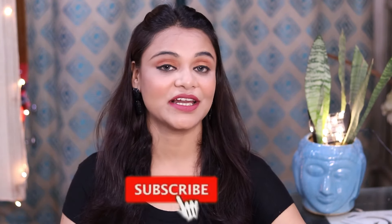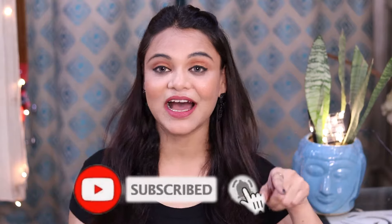But if you are new to my channel, please do subscribe. This video will help you. Hit like on this video. Let's get started.